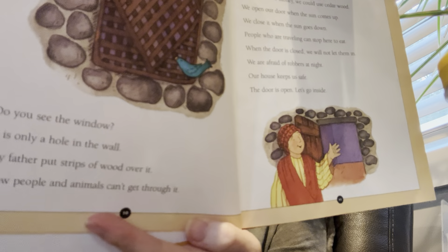Do you see the window? It is only a hole in the wall. My father put strips of wood over it so people and animals can't get through. Our door is made of sycamore wood. If we had more money, we would use cedar wood. We open our door when the sun comes up and close it when the sun goes down. People traveling can stop here to eat, but when the door is closed we will not let them in — we're afraid of robbers at night. Our house keeps us safe.